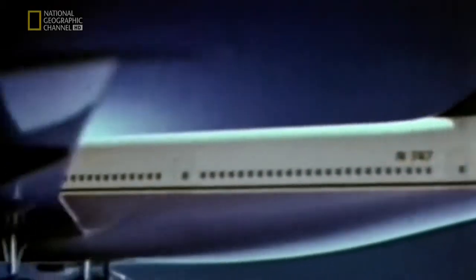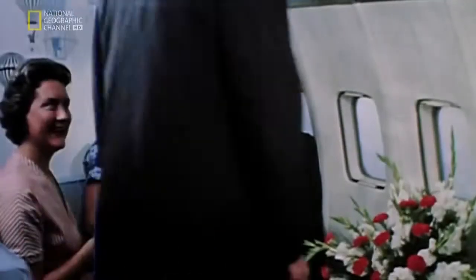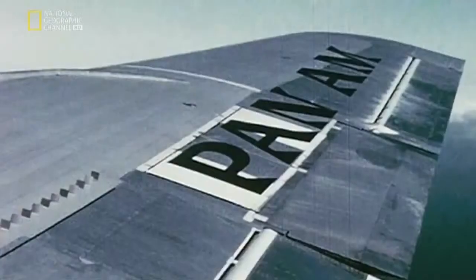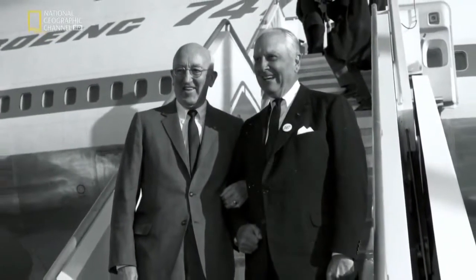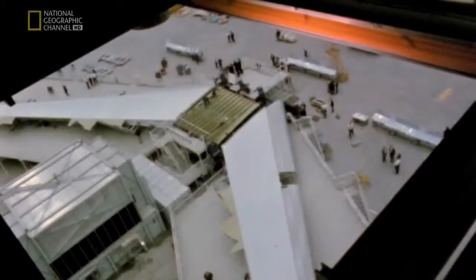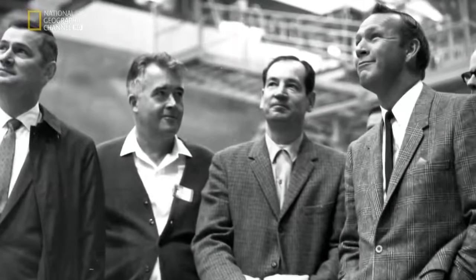The 747 story starts in the mid-1960s. The invention of jet aircraft created an upsurge in air travel, and demand for intercontinental flights was taking off. One carrier led the way: Pan Am. By 1965, Pan Am was desperate for bigger, longer-range jets. Its president, Juan Tripp, met with Boeing's president William Allen and asked him to build an aircraft with a range of 5,000 kilometres seating 350 people — twice as many as any plane before. It was an unprecedented task for chief engineer Joe Sutter, known as the father of the 747.